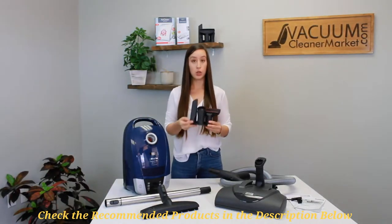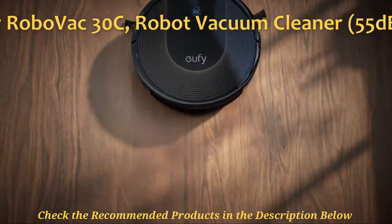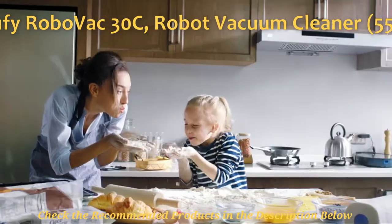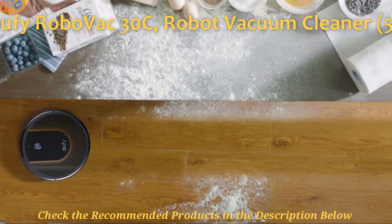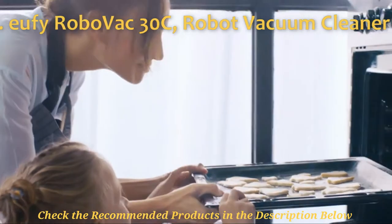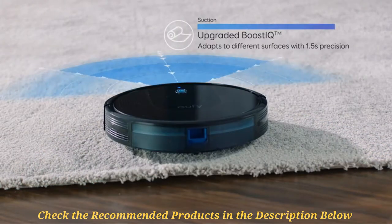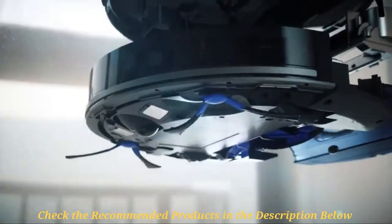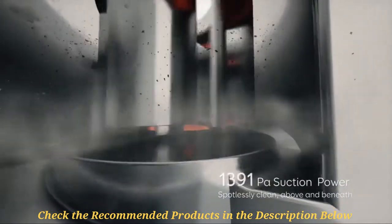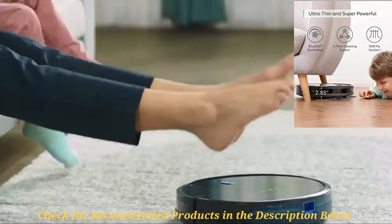Second on my list is the Eufy RoboVac 30C robot vacuum cleaner, which is a euphoric product when it comes to cleaning your floors at quiet levels. The RoboVac 30C comes with a 55 decibel sound output, making it super quiet so that you can use it at night with minimal fuss. Being one of the quietest robot vacuums, it is definitely one of the best smart models on the market today. The unit includes Wi-Fi, Google Assistant, and Amazon Echo support, making it possible to operate right from your smartphone via mobile app and remote control.